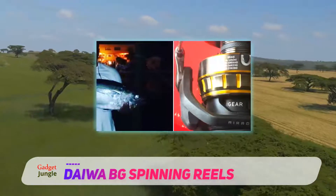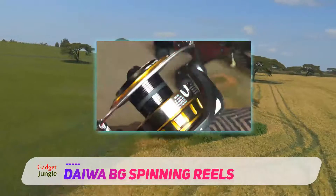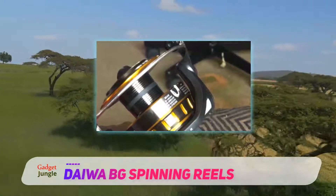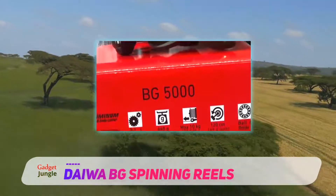There is no body of water this reel can't handle. You can bring it if you're spending the weekend fishing in the ocean, or want to take your kayak out for some lake camping. The impressive design is rust resistant, making it ideal for long exposure to harsh outdoor conditions.